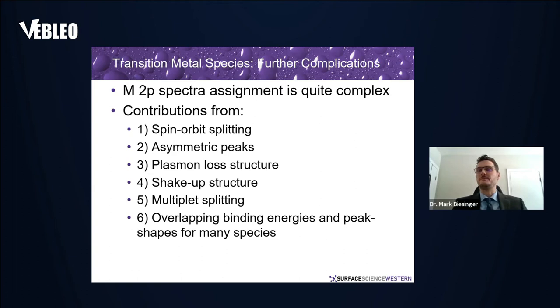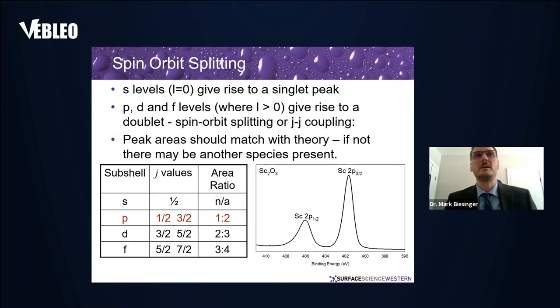When you get into transition metal species, there's a whole series of further complications. You get contributions from spin-orbit splitting, asymmetric peak shapes, plasmon loss and shake-up structure. The big one is multiplet splitting, which shows up with materials that have unpaired electrons. You can have a lot of overlapping binding energies and peak shapes for many of these species — this is unique to the transition metals.